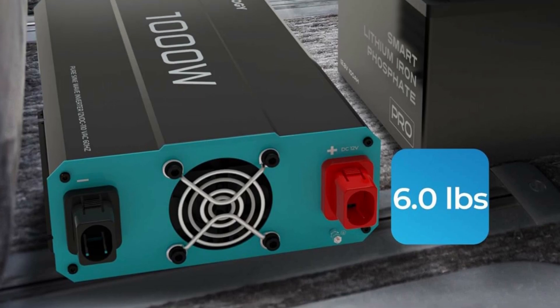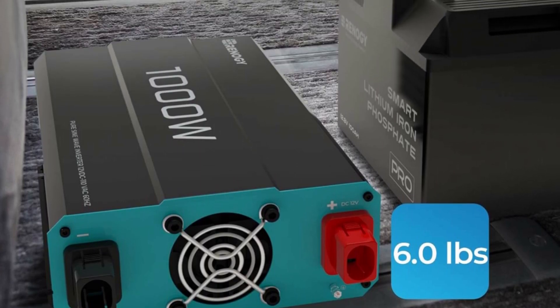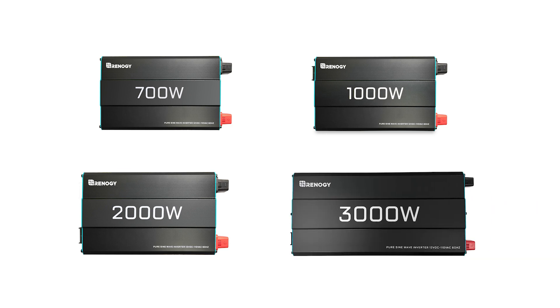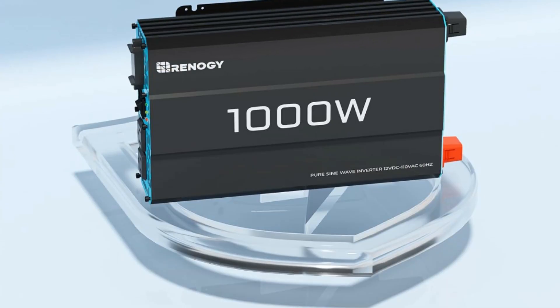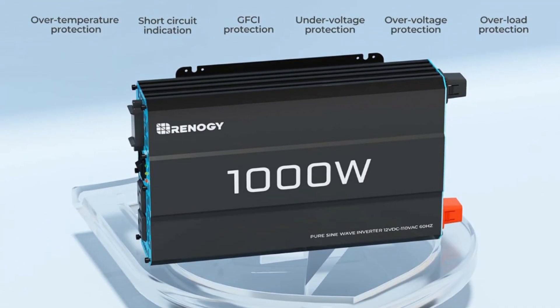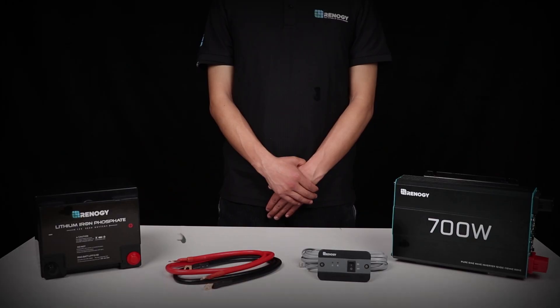It delivers a continuous power output of 1000W, with a peak surge of 2000W during load startup. It converts 12 Volts DC to 120 Volts AC, providing a Pure Sine Wave with a conversion efficiency exceeding 90% to minimize power loss during conversion.